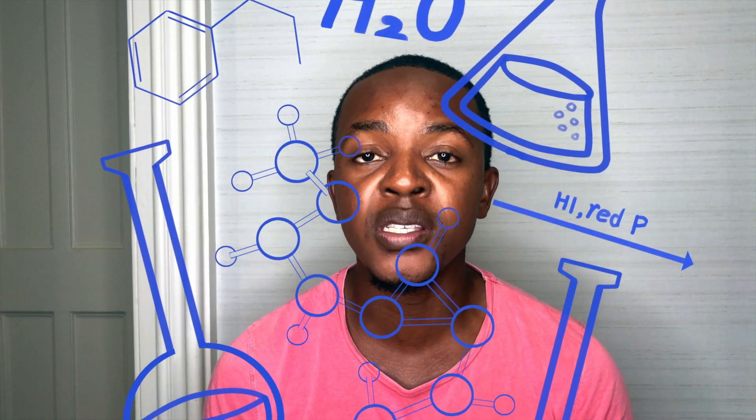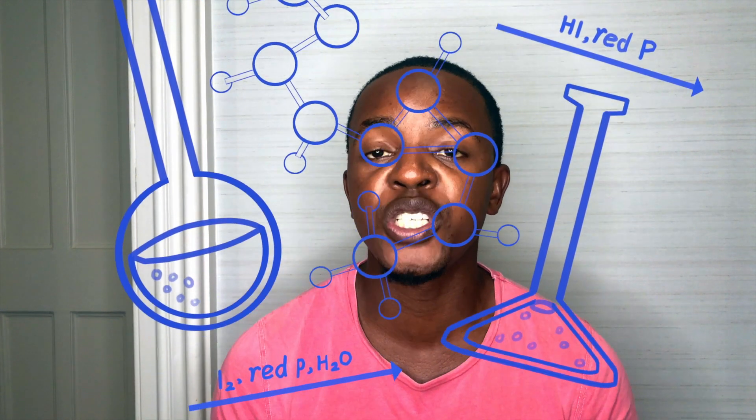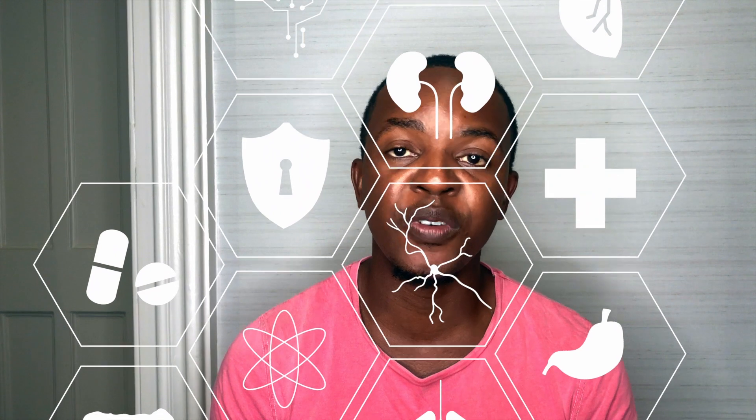Coming into pharmacy school, the things you'll be learning include the structure of drugs — looking at the chemical structure, carbon chains — how the structure of these drugs actually affects the human body, where the drug goes once it's inside the body, how the body gets rid of the drug, how it changes it before it gets rid of it, and some of the side effects you have to think about, especially when it comes to medication.